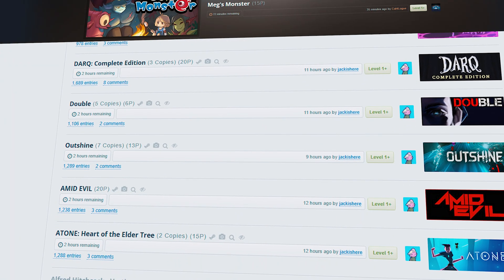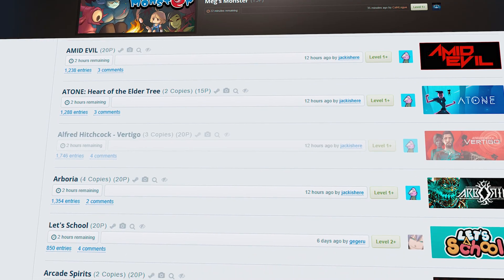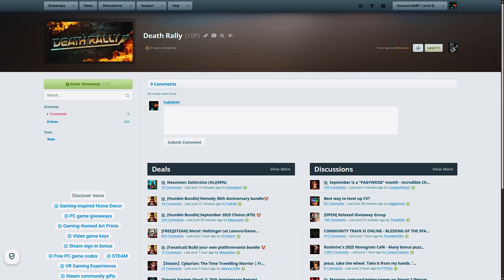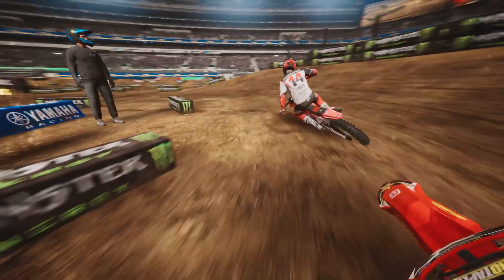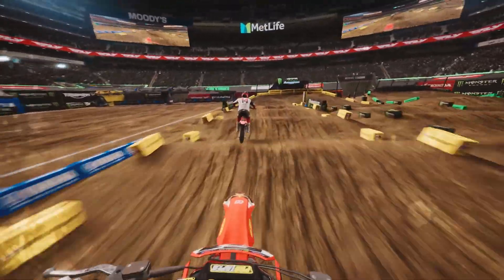Let me introduce you to a site I've been using for over a decade: SteamGifts.com. SteamGifts is a community-driven platform where people all over the world give away Steam keys. You don't need to trade, you don't need to pay anything — it's basically a giant hub of free giveaways for Steam games.